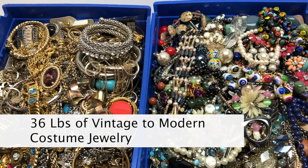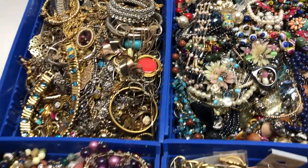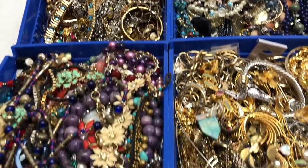Look at all this jewelry. It's sold by the pound — 36 pounds to be exact. Pretty much everything is in here: vintage and modern costume jewelry, maybe even precious metals, gemstones, or designer brand names. There are so many gorgeous pieces that I'd love for my wardrobe. Certainly worth the treasure hunt.